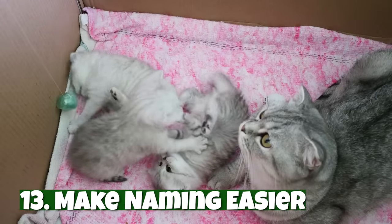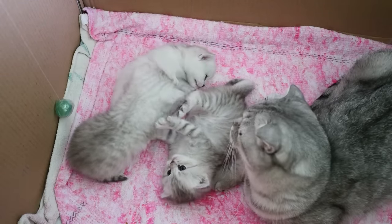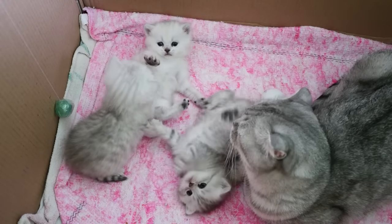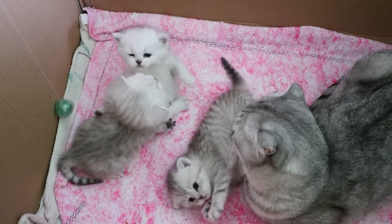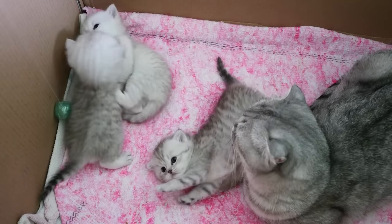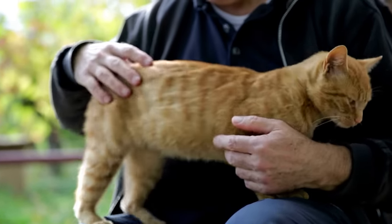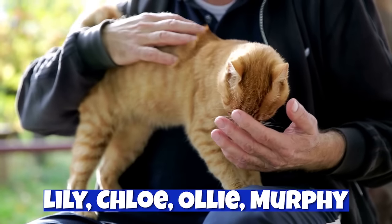Number thirteen: make naming easier. Naming a cat might be simple, but teaching your cat their name isn't always as easy. Interestingly, cats tend to respond better to short names, and they also respond best to names that end with an E sound. With this in mind, try to give your cat a one or two-syllable name that ends with an E sound. Some popular examples are Lily, Chloe, Ollie, or Murphy.